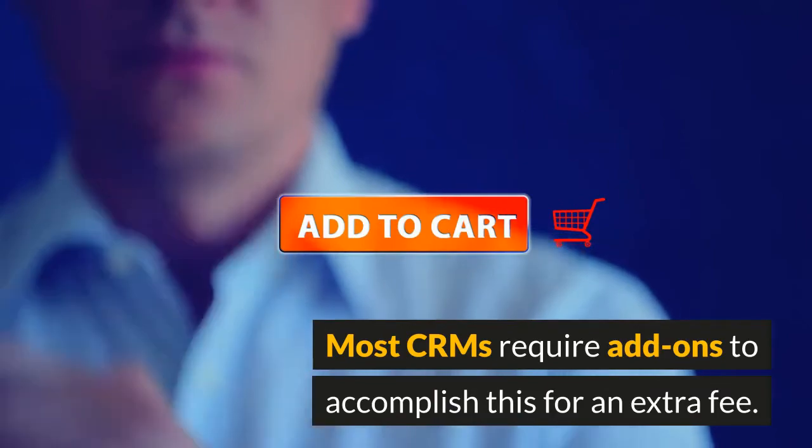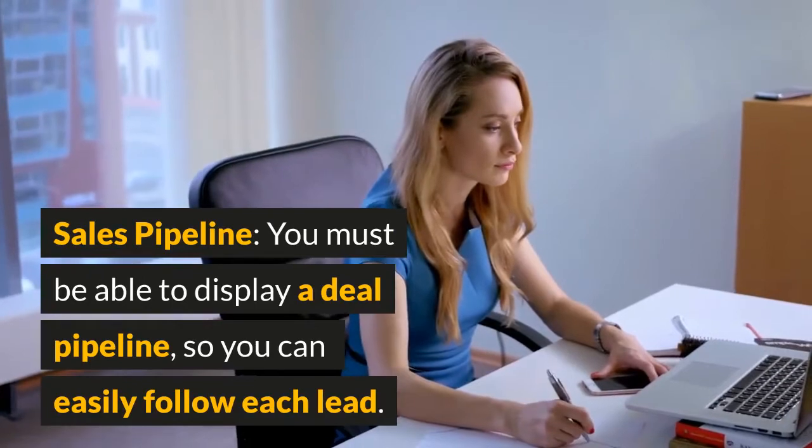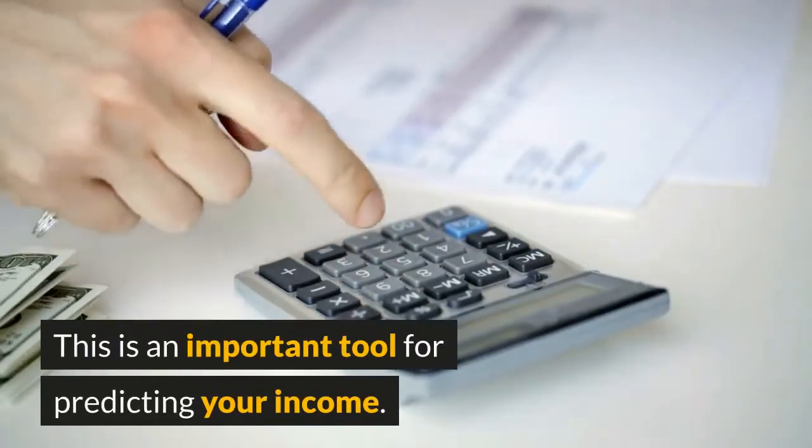Integrated communication — you want to track all your communications: calls, texts, and emails in one system. However, most CRMs require add-ons to accomplish this for an extra fee. Sales pipeline — you must be able to display a deal pipeline so you can easily follow each lead.